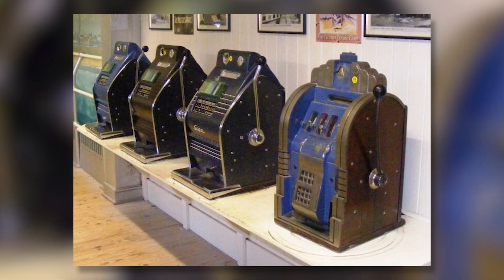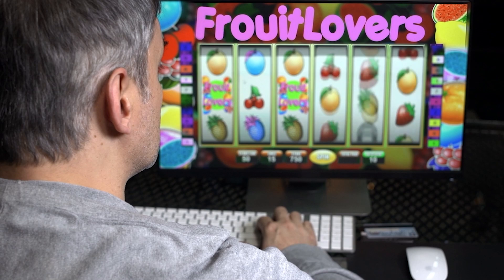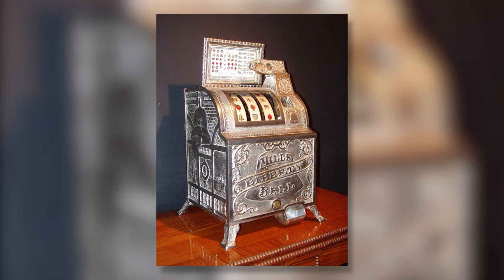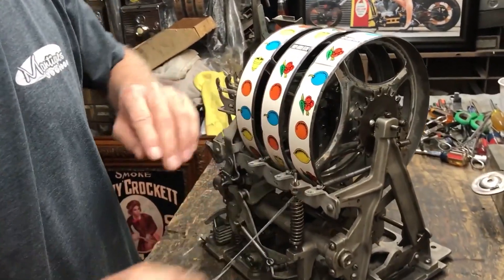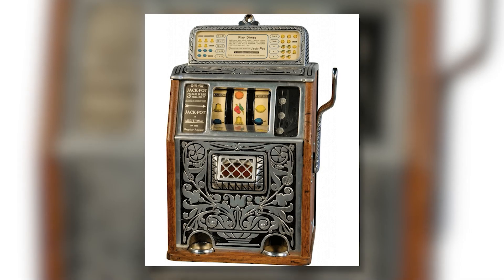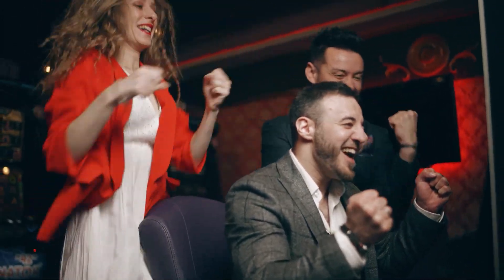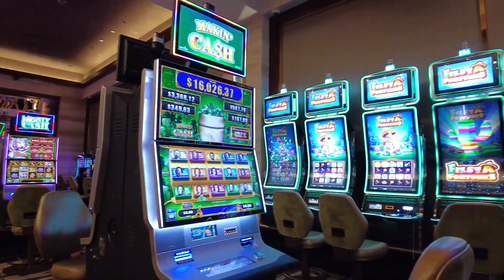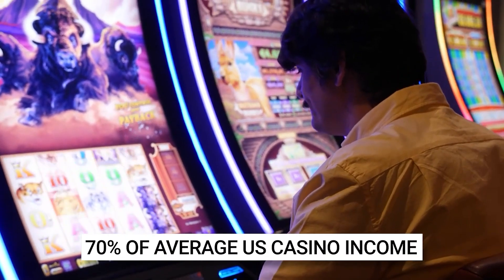The first slot machines were based on a poker table game. The burden of keeping track of victories was considerably reduced when Charles Fay simplified the game by replacing the cards with symbols and using a smaller reel. Although the initial slot machines had five reels, three-reel machines quickly became standard because they were simpler and more reliable. Charles Fay wouldn't know it then, but slot machines would go on to be the most popular gambling method in casinos, constituting about 70% of the average US casino's income.